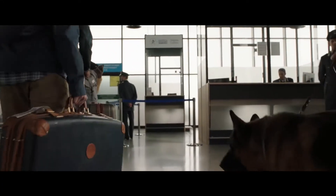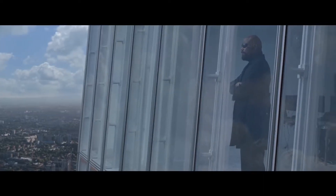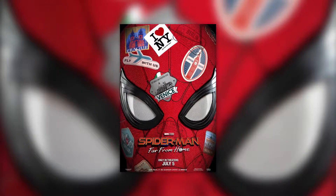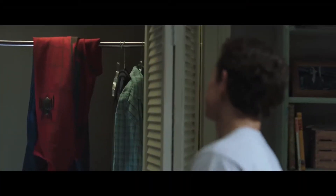I honestly believe that Sony just get their interns to make the posters for their films. The reason is plain and simple: they look like utter garbage. The teaser poster for this film is bland but passable, but pretty much all of the other ones are really bad.